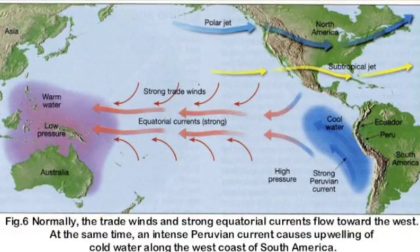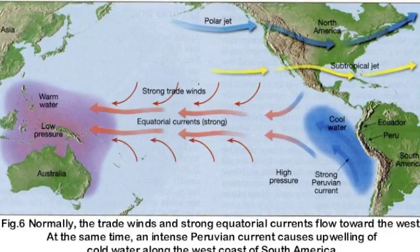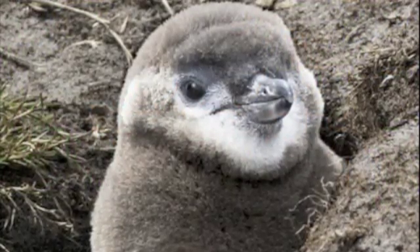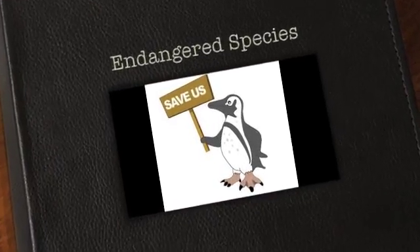El Niño changes in the currents affected their food supply. As a result, many of the adults died of starvation. The Galapagos penguin is a very beautiful animal. We need to do everything we can to protect them.